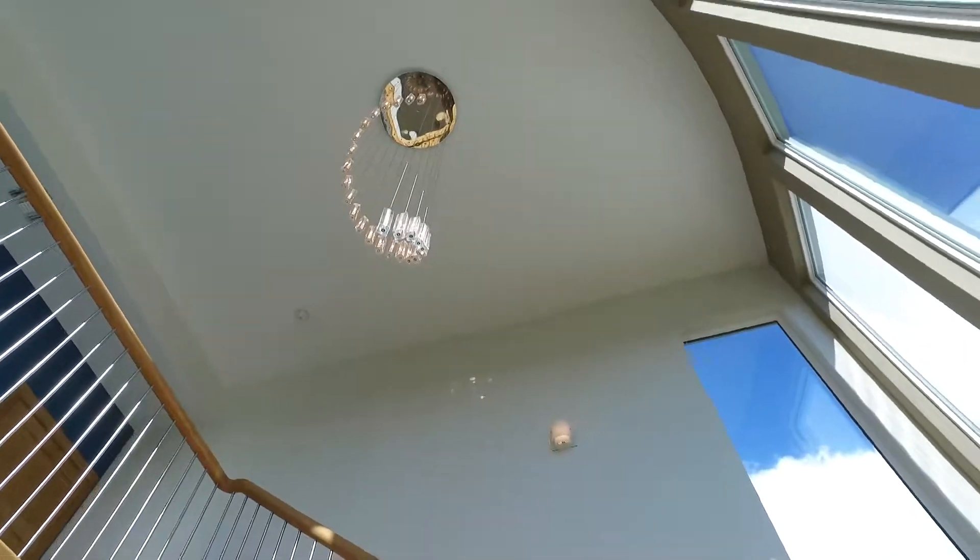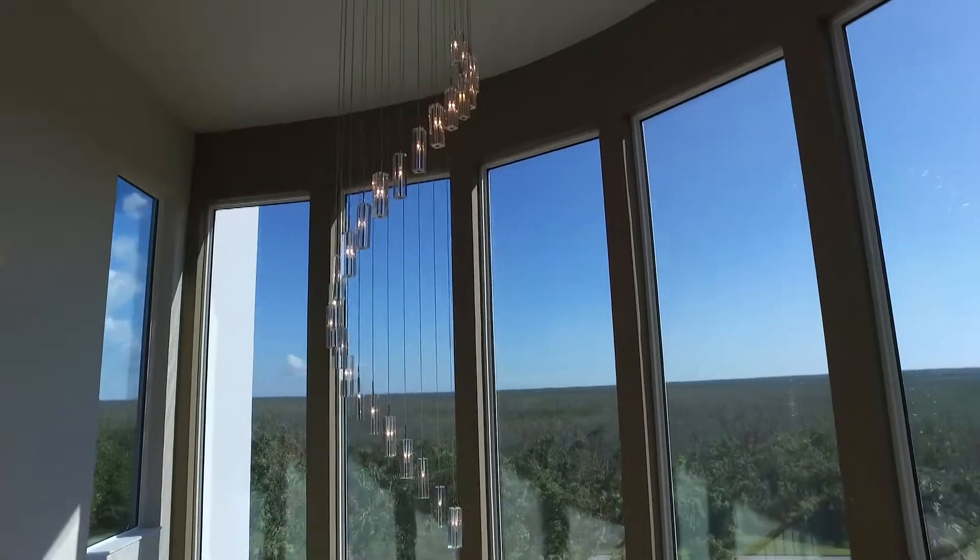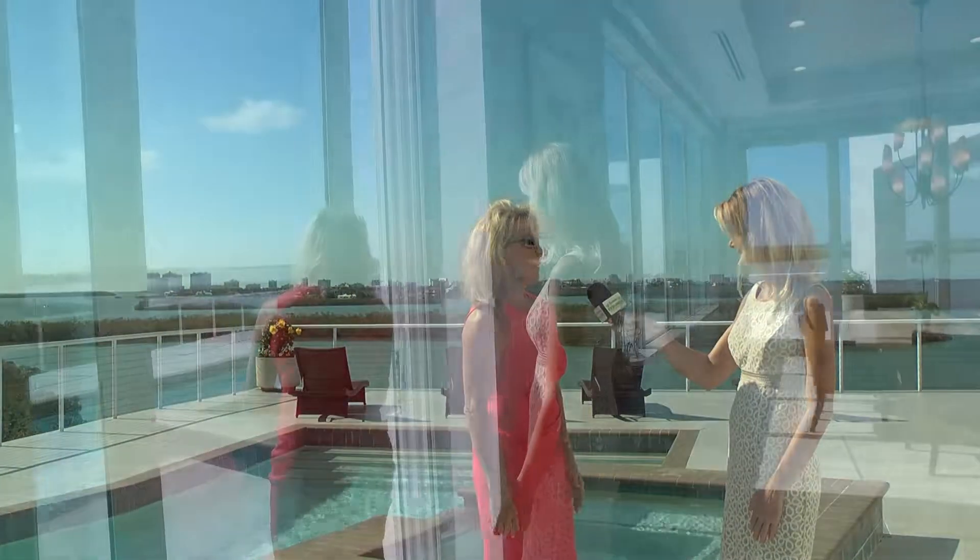If you don't like taking the stairs, it does have an elevator that goes to all three levels. This was built in 2014, so it's got hurricane doors and windows — literally unscathed by the hurricane.